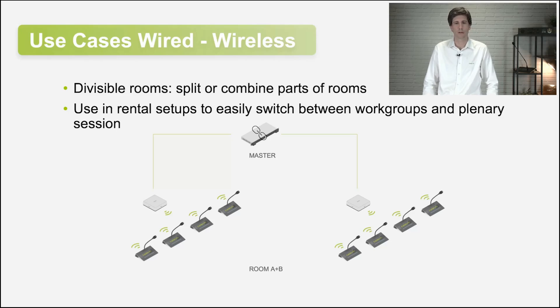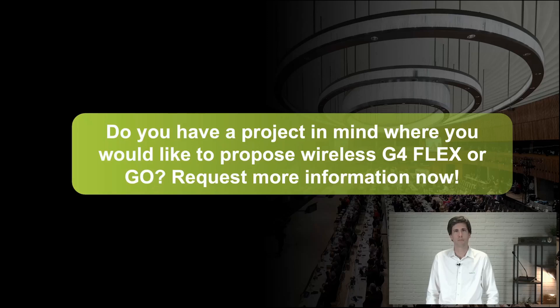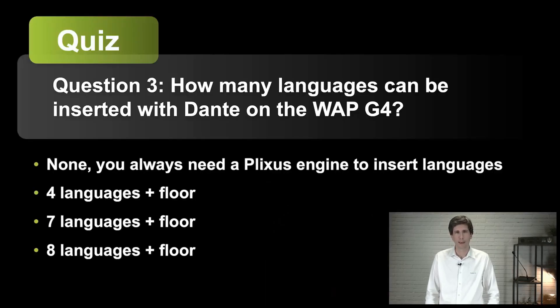One note to take into account: when combined, licenses are now used from the central unit. In that case, an extra license file needs to be provided by us to make sure you have the same licenses on your overall system compared to two standalone systems. And finally, question 3: how many languages can be inserted with Dante on the access point G4 — not with Plexus, but over Dante directly? None — you always need a Plexus engine to insert languages? Four languages plus Floor? Seven languages plus Floor? Or eight languages plus Floor?